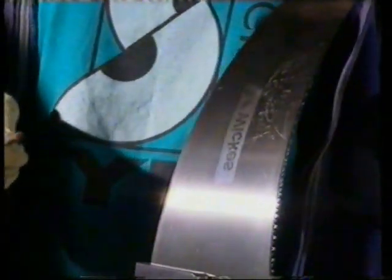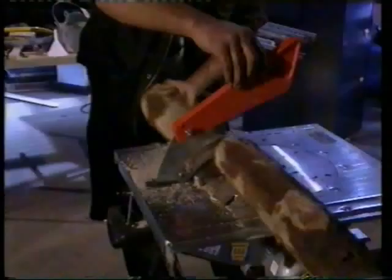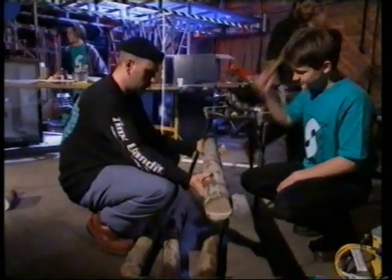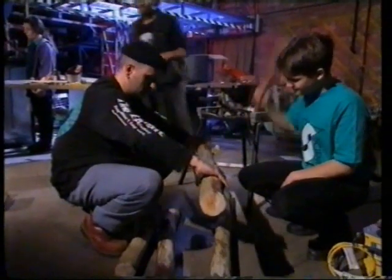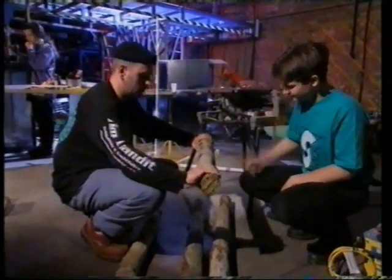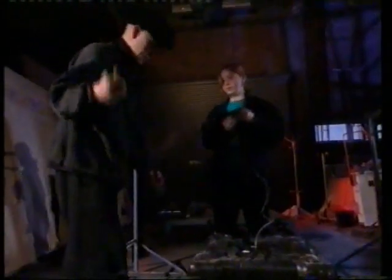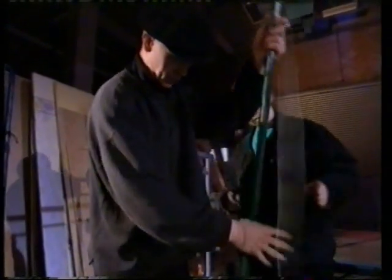The frequency can depend on the size or length of whatever's vibrating. What else can the frequency depend on? A piece of wire can make a musical note, but how are they making it loud enough to hear?